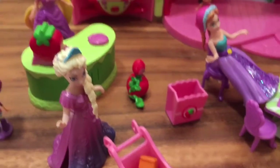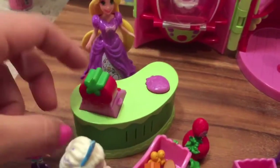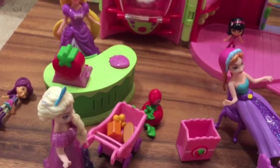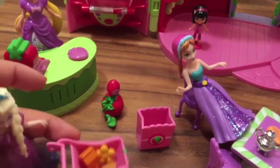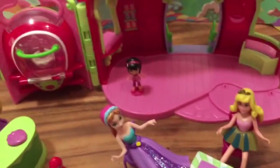Must be a special day! So there we have Elsa, and she can go ring up her groceries right here. Thanks, Rapunzel! Now Rapunzel is going to bag up the groceries. The set comes with this awesome little table right here.